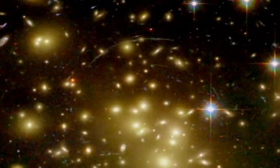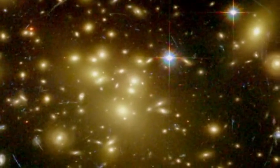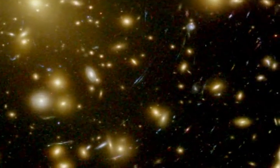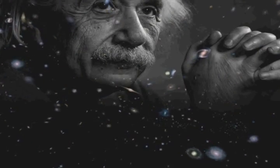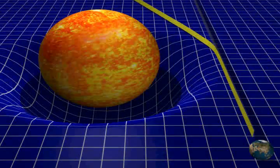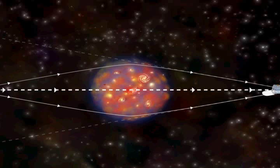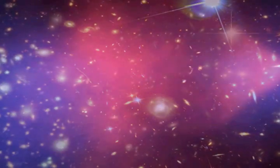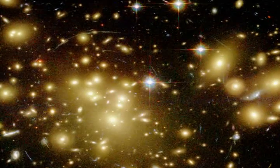Speaking of space, the path of light can also be bent on much larger scales involving some of the largest objects in the universe. In the early part of the 20th century, Albert Einstein predicted that very massive objects could actually bend space, and if this were true, then light traveling through that space would follow along the curved path. And, as with most things, Einstein was right. Today we see many examples of this phenomenon that scientists call gravitational lensing.